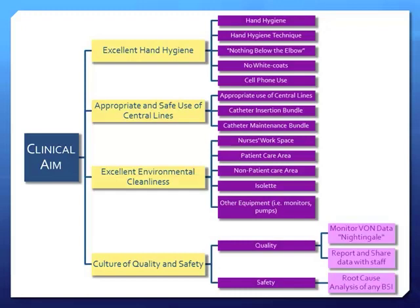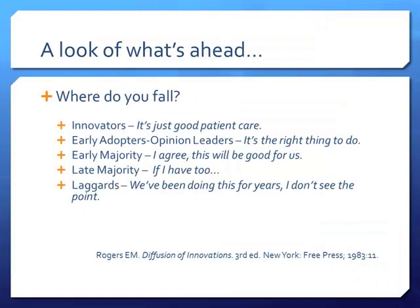We no longer say that premature babies have weak immune systems and it's inevitable they'll get an infection — we say there is something we could do to prevent this. When you start QI and you've identified your change and formed your team, where do you fall among Rogers' diffusion of innovations? Are you an innovator where it's all about patient care? An opinion leader or early adopter where you've seen the evidence? The early majority where you agree once things are in place? The late majority where you need a policy to force it?